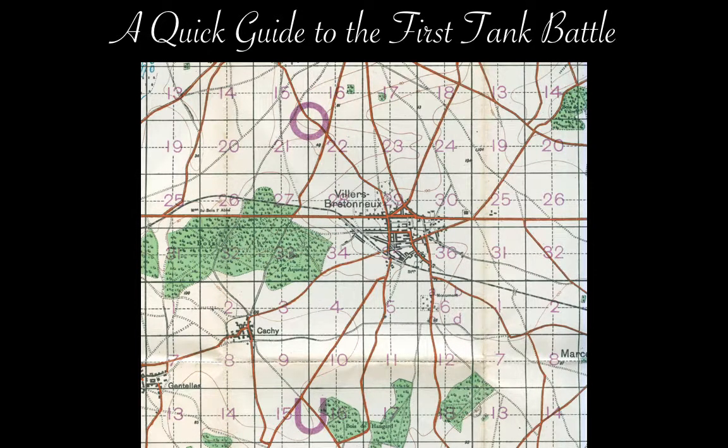Hi, I'm Gerry, and this is a thousand words or so quick guide to a subject suggested by my son. He wanted to know about the first tank battle, or more precisely, the first time tanks were in combat against other tanks.